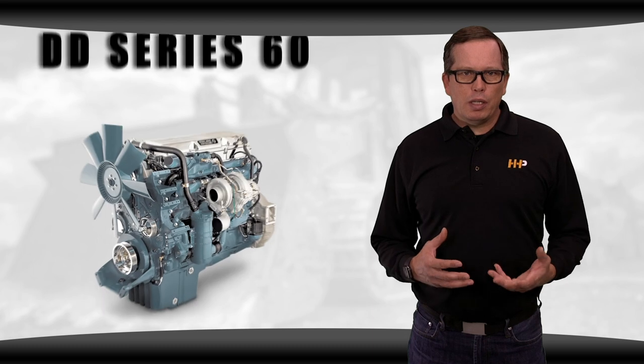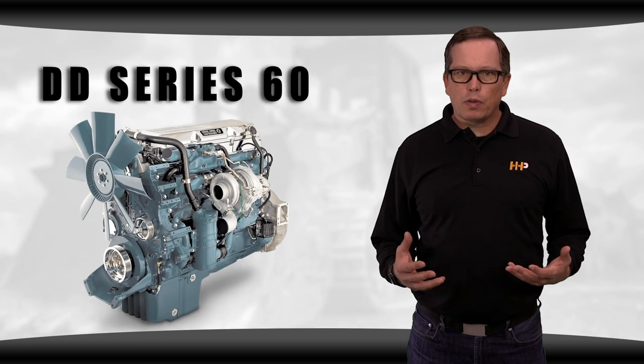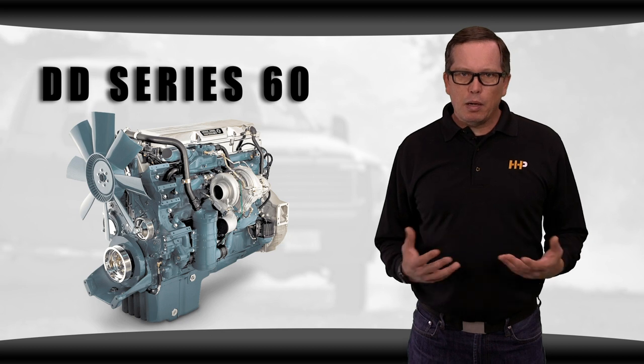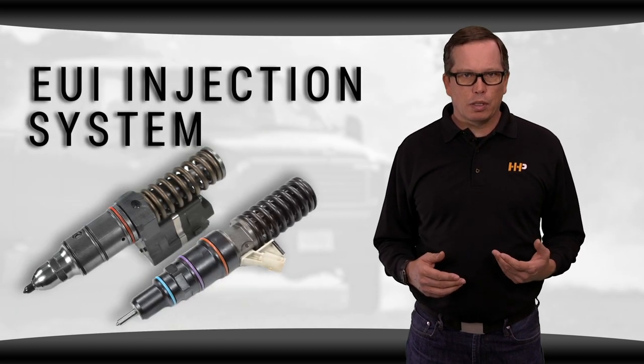Before I get into the differences between the fuel injection systems, I'd like to cover some of the defining characteristics of each type of injector. The Detroit Diesel Series 60 were produced from 1987 to 2011 in various engine displacements, and later model 60 series engines utilized the EUI injection system.